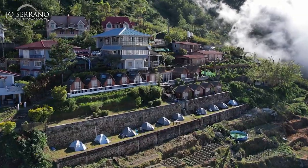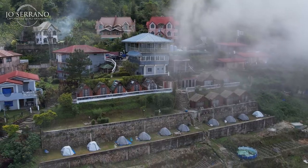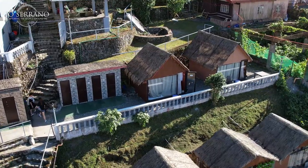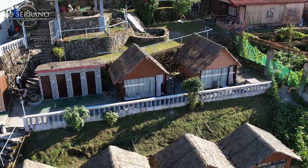Let me give you guys a tour of my accommodation here at Valley Point Campsite. One of the new things about this place — this is my second time here at this location — they added more Kubo accommodation because I guess it's a popular accommodation here at Valley Point Campsite.